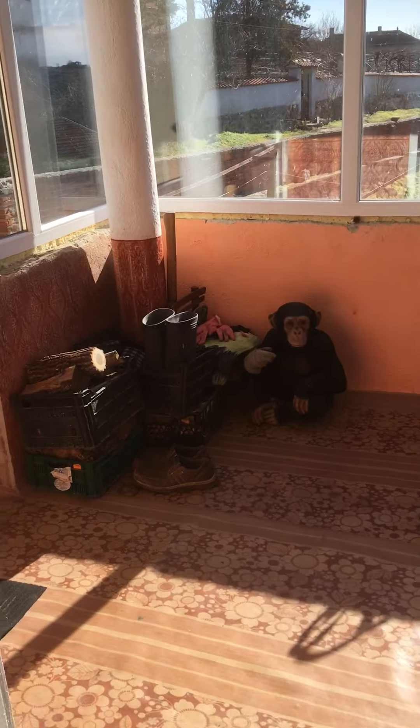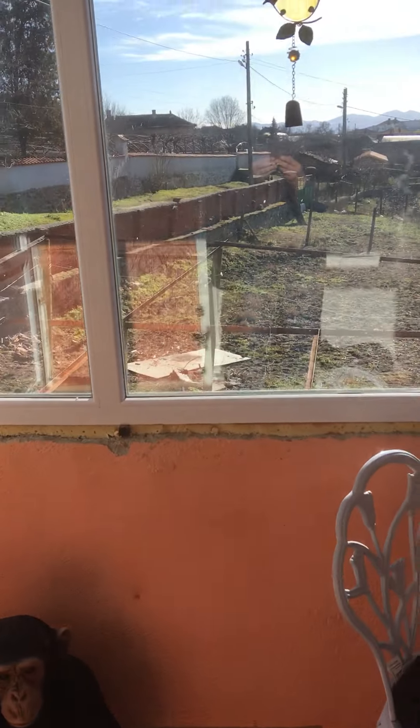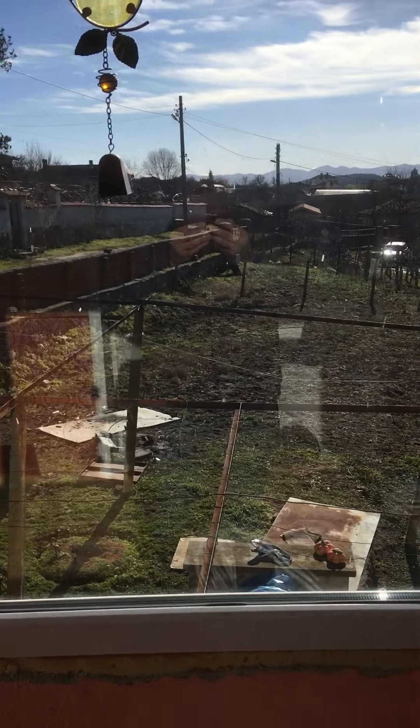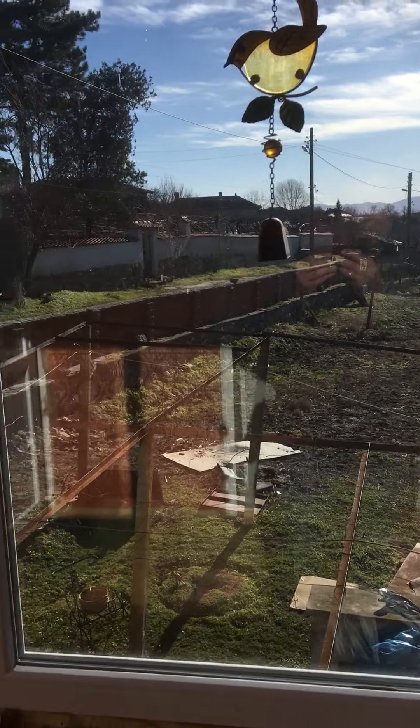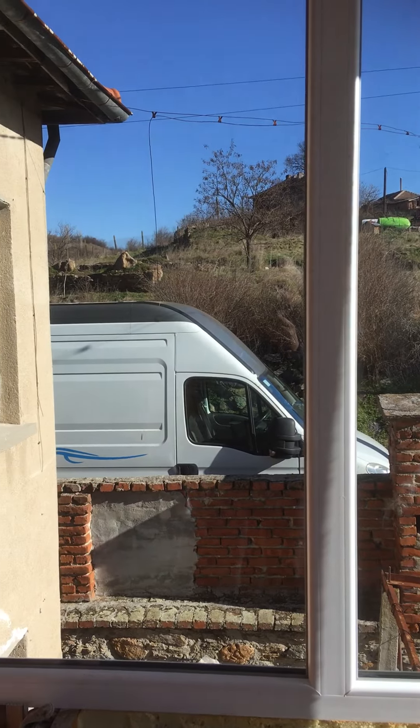The property — we are near Svellingrad, which is near Luminets. And we're in the Hasgavu region, which is at the bottom, near the Turkey and Greece border.